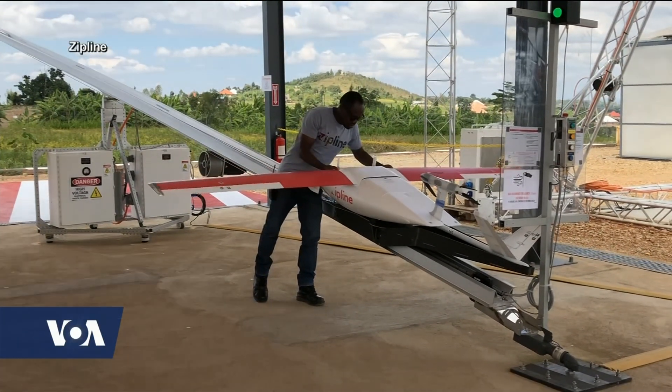ZipLine Rwanda Operations Chief Israel Bimpe describes the aircraft: 'Our UAVs are about two meters long. They have a wingspan of about three meters. Everything weighs about 20 kilograms. The design is pretty much a modular design.'